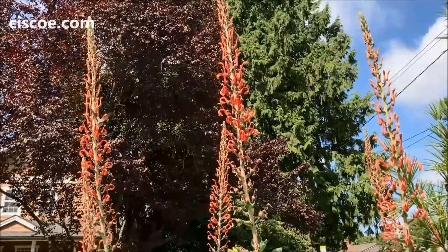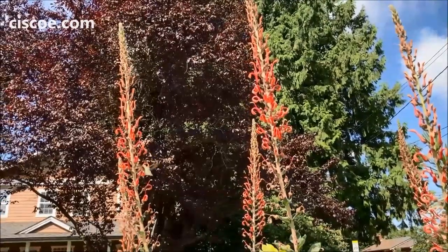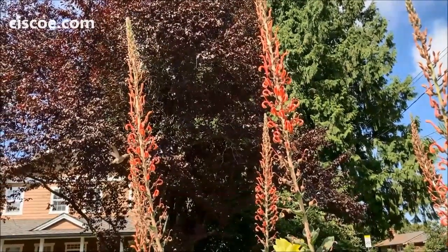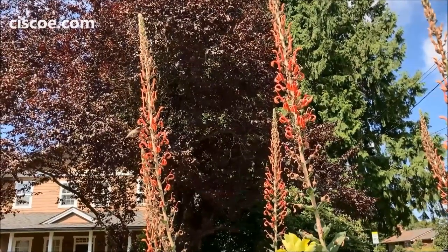These plants are fairly drought tolerant and they just need good drainage and sun. You really want to give them sun, and there must be a heck of a lot of nectar in those flowers.